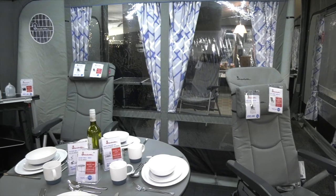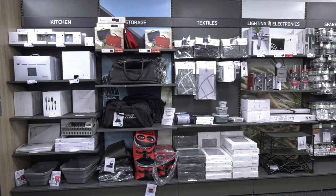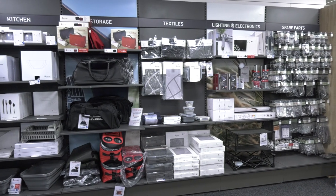We are the UK's number one dealer for Isabella awnings and furniture. With awnings suitable for seasonal or touring, Isabella has a lot to choose from including a vast range of accessories including kitchen, storage, textiles and lighting.